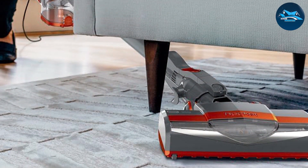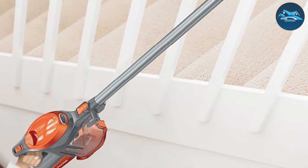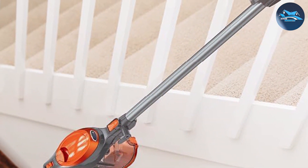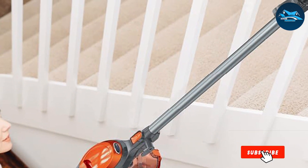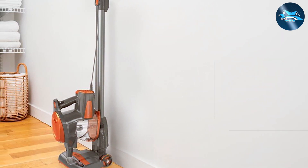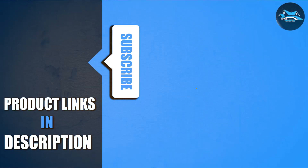And there you have it — the contenders for the title of the Best Dustbuster! If you found our insights helpful, don't forget to hit that like button, share this video with your fellow cleaning aficionados, and subscribe for more expert reviews. Have a dust-busting hero in mind that we missed? Drop it in the comments below! Until next time, happy cleaning, and may your dustbuster be as powerful as your determination for a spotless space!